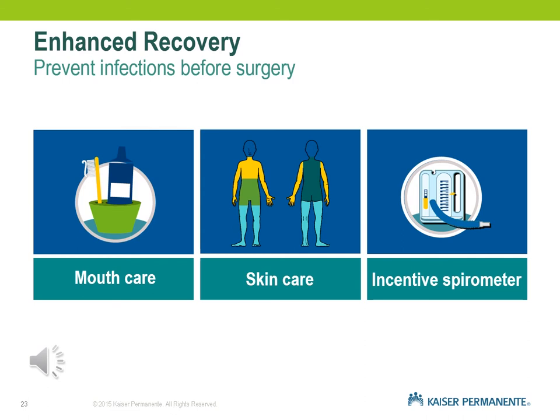You will be given an enhanced recovery calendar — basically a brochure that is a shorter version of the booklet included with your prep for surgery. It's either mailed or handed out to you by the surgery scheduler.